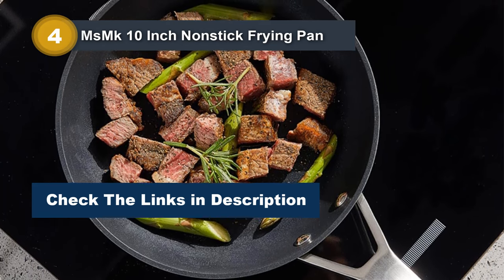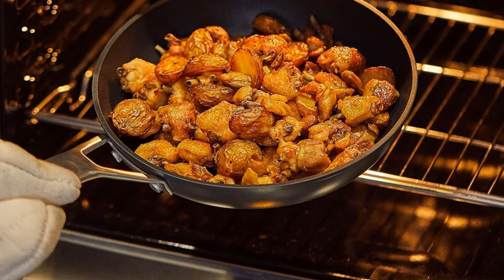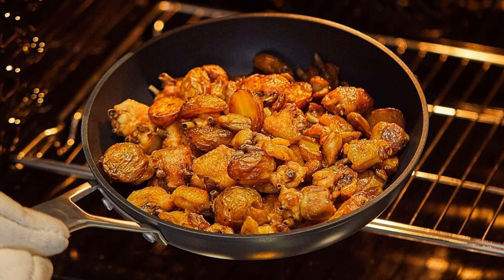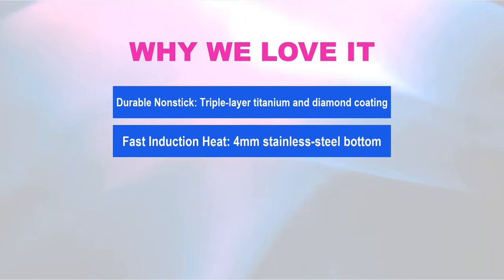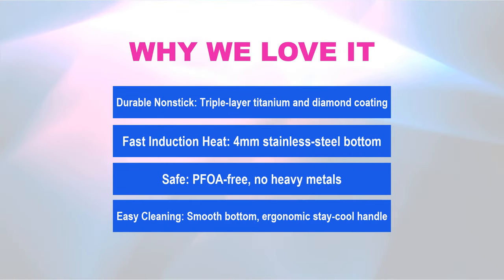With an ergonomic design, it prevents water and oil from entering, ensuring easy cleaning. Oven safe up to 700 degrees Fahrenheit, the pan comes with a glass lid for quick cooking supervision and a splatter screen for mess control. Why we love it: Durable nonstick, triple-layer titanium and diamond coating. Fast induction heat — 4mm stainless steel bottom for quick, even heating. Safe, PFOA-free, no heavy metals. Easy cleaning with smooth bottom and ergonomic, stay-cool handle.